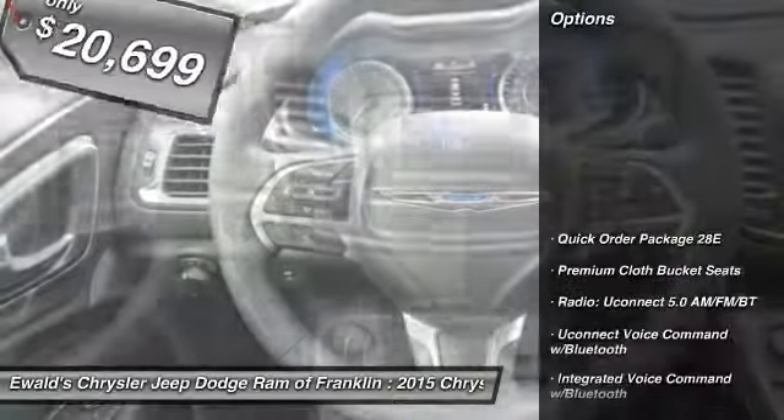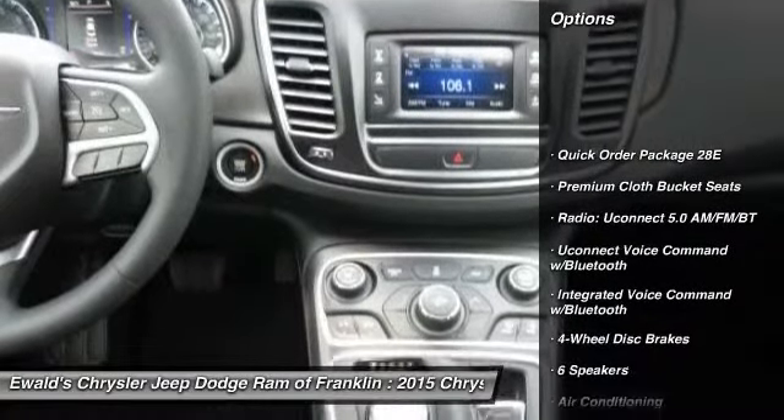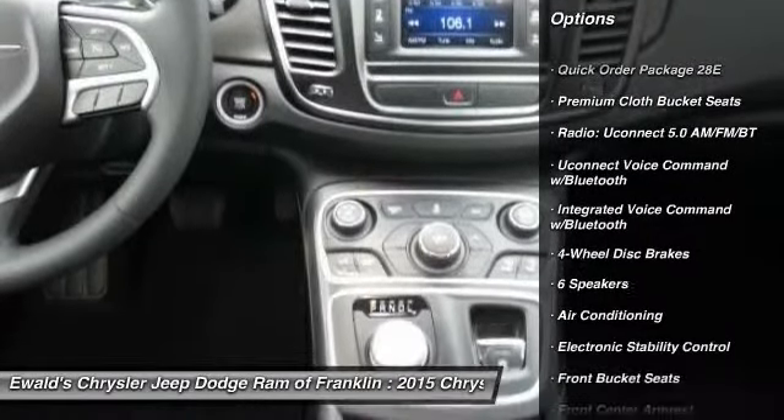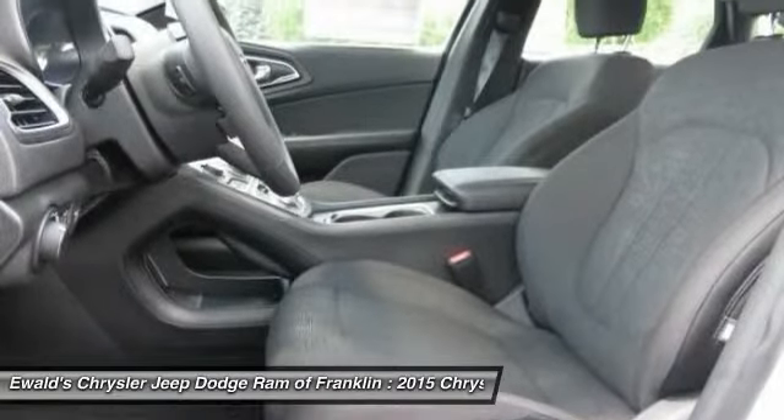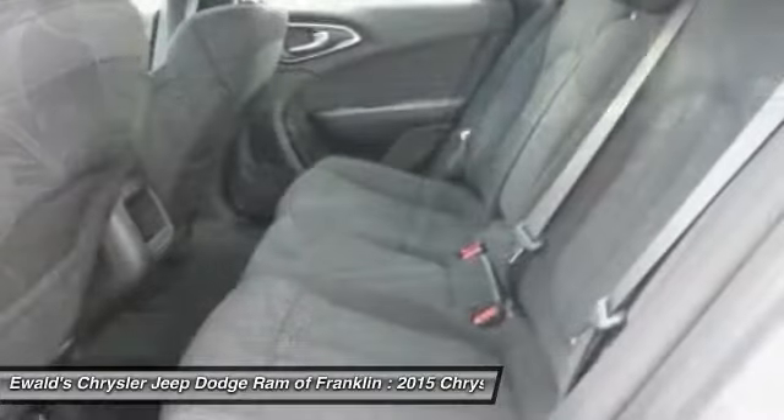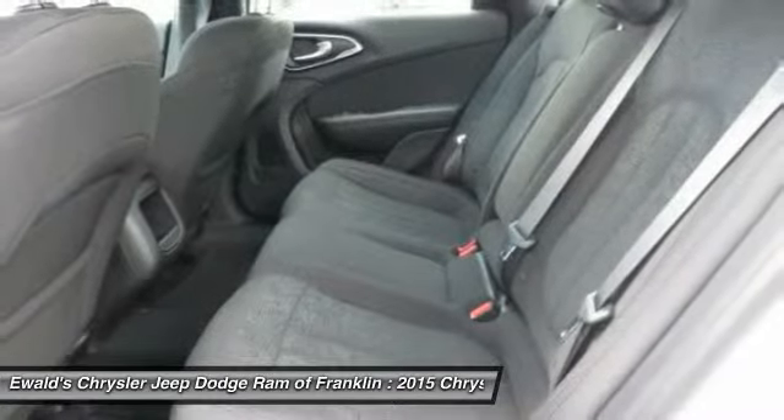Here are some of this vehicle's great options: traction control, dual airbags, power steering, alloy wheels, air conditioning, front four-wheel disc brakes, power windows, electronic stability control, rear window defroster, and compass.